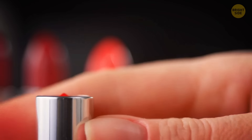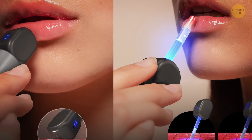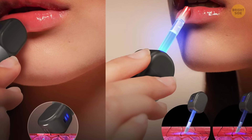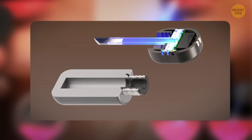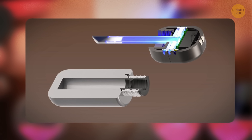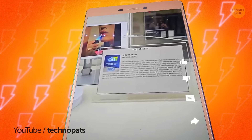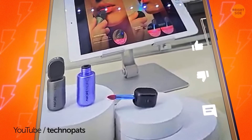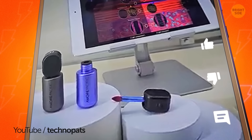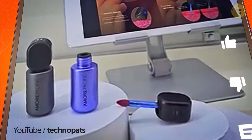Not all chapsticks are the same. Lip Cure Beam may look like one, but it's the ultimate beauty gadget. This cool contraption does it all, from diagnosing your lips to giving them the TLC they need, and even adding a pop of color with makeup. The sleek Lip Cure Beam cap has a special sensor that analyzes your lips' moisture level in a snap. Once you pop off the cap, you've got a handy makeup tool at your fingertips. Made with fancy light-responsive materials, this nifty gadget works its magic by boosting your lips' natural defenses.